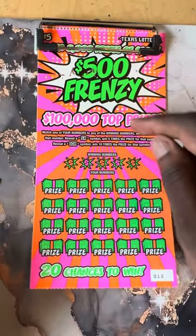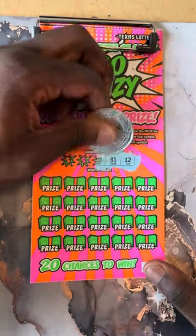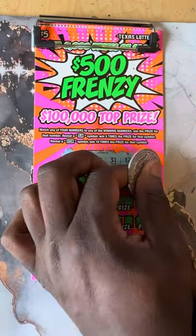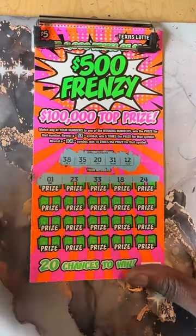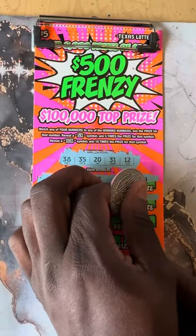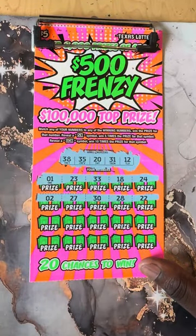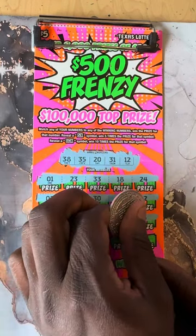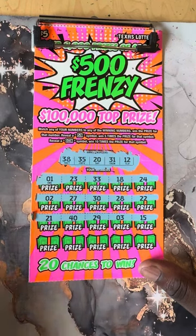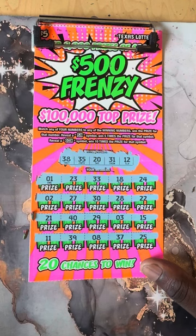Not looking good. Maybe we get it on this one — this one's gonna be lucky, ticket number 13. 1, 23, 33, 18, 24 — 2, 27, 30, 28, 22 — 21, 40, 29, 3, and 15 — 11, 39, number 8, 37, 25.